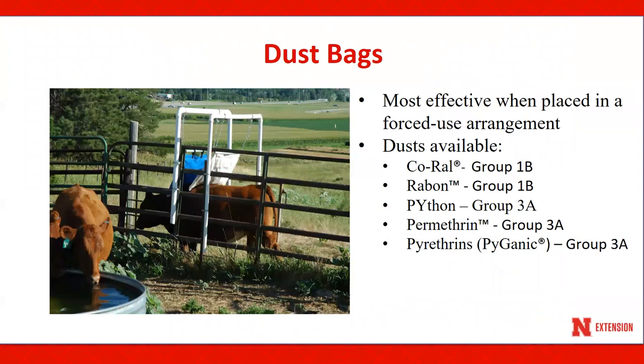Dust bags deliver insecticides that are incorporated into a very fine dust that filters through the bottom of the bag when cattle make contact with the bag. The most effective way to use this delivery system is to locate bags that cattle must pass under on their way to water, feed, mineral, or salt. This can be accomplished by fencing around water tanks, suspending the bags in the exit or entrance openings. Studies have shown dust bags placed in a free-choice arrangement will provide between 25% to 50% less control compared with a forced-use dust bag arrangement.